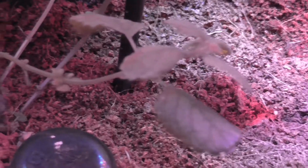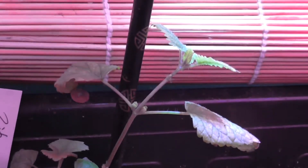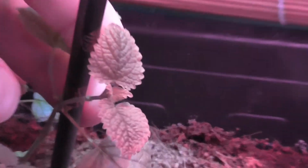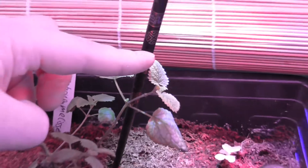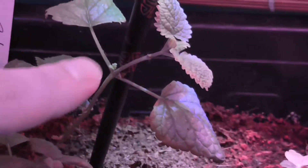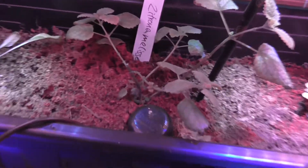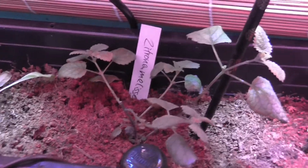Die Zitronenmelisse hat sich jetzt tatsächlich wieder ein bisschen erholt. Von dem letzten Spinnenmilbenangriff dachte ich, dass es das gewesen ist – bin mir jetzt aber nicht mal hundertprozentig sicher. Auf jeden Fall sieht die jetzt wieder um einiges besser aus. Ich habe sie hier ein bisschen abgestützt mit dem Stäbchen, damit die mir nicht umknickt. Und seitdem ich die gekappt habe, ist sie auf jeden Fall sehr gut in die Breite gegangen.